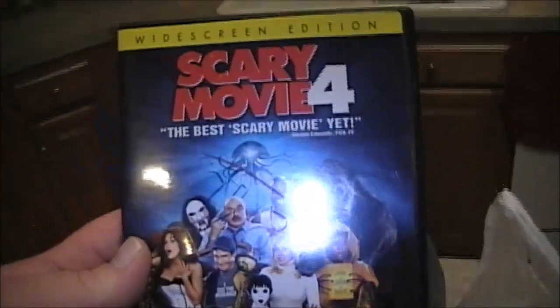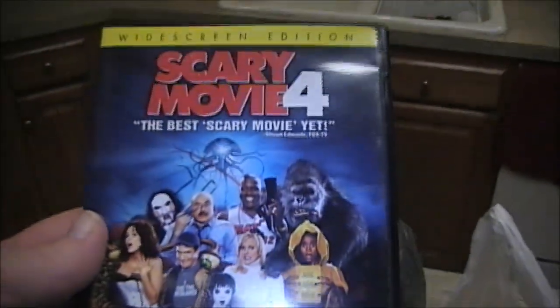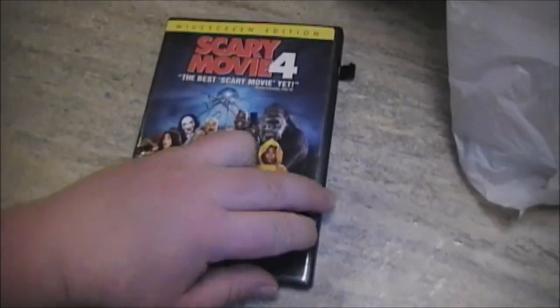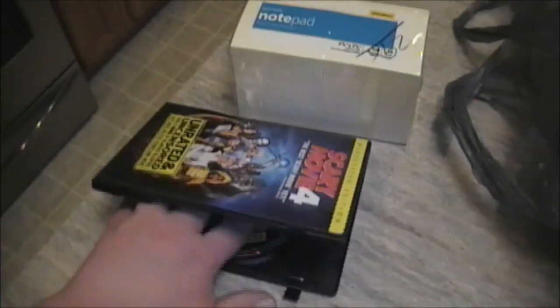Next I picked up the widescreen Scary Movie — unrated and uncensored edition — for 56 cents minus the 25%. Very funny movie, I highly recommend it. I love pretty much every movie in the Scary Movie franchise except for the last one — best not talk about that, it was pretty much a total disaster. The disc itself is in very good shape with no major scratches.